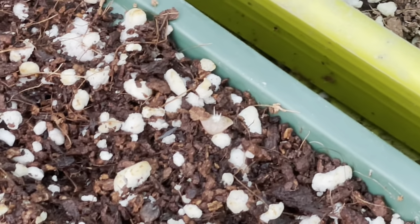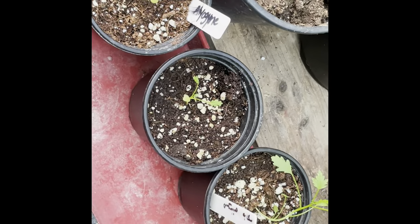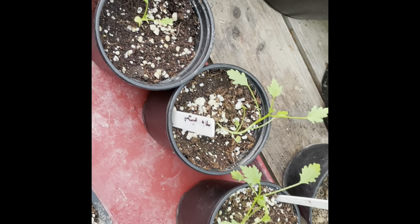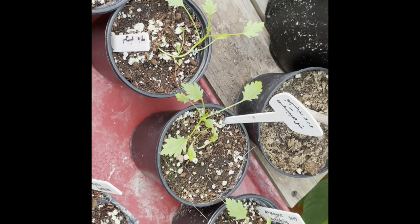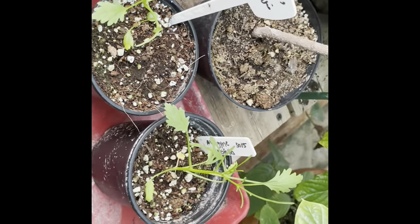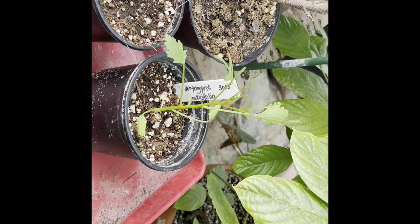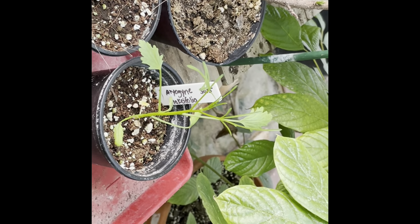Here we've grown Alyogyne hakifolia. They've done beautifully in our weather, producing beautiful purple — maybe we can call them lilac — flowers. Those Alyogynes have been grown from seed as of the 30th of May.